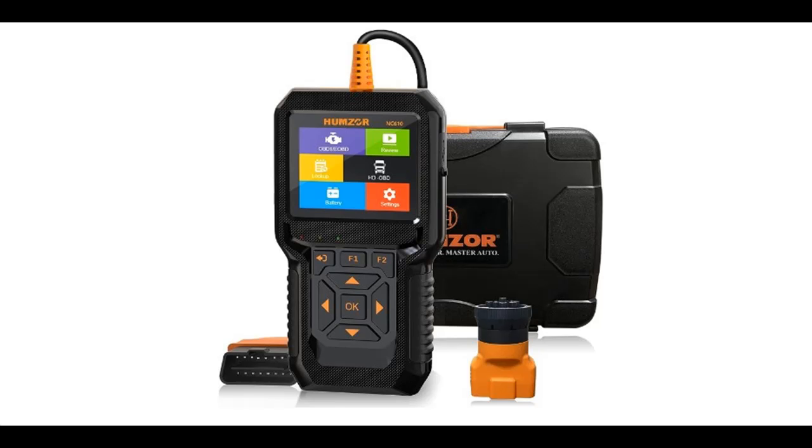Highlight Features or Overview Summary for the Humser NC610 OBD-II Scanner.